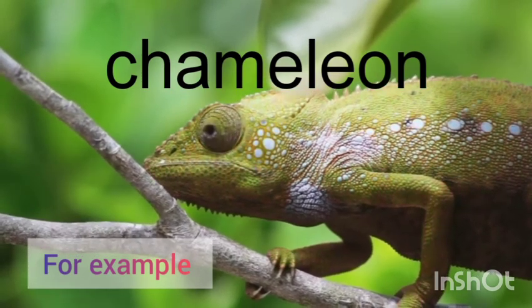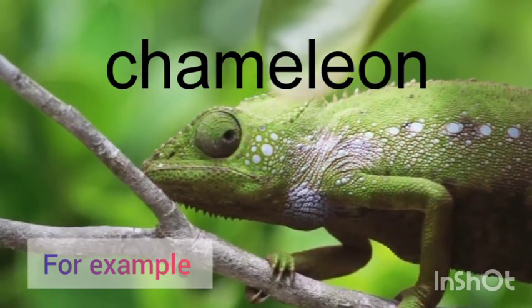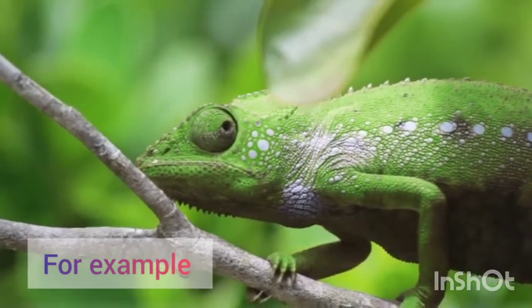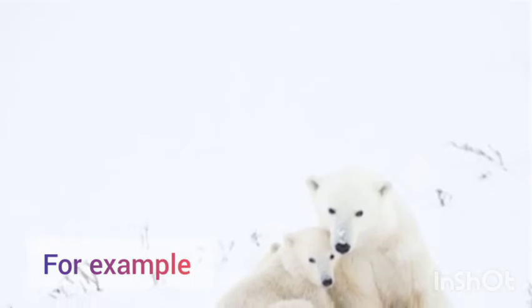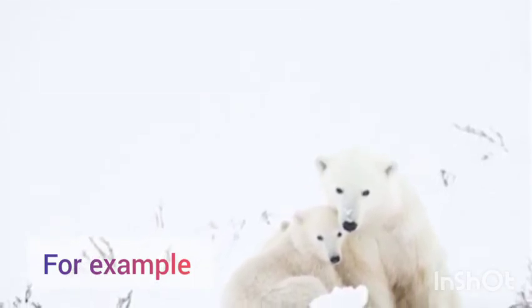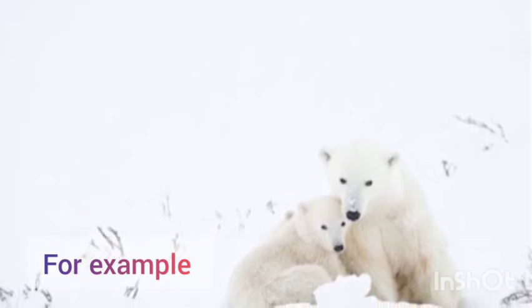Look at this video very carefully. Look how beautifully a chameleon can change its color according to its surroundings. A polar bear has white fur on its body so it blends in with the white snow.